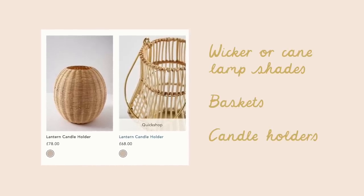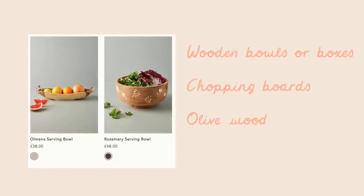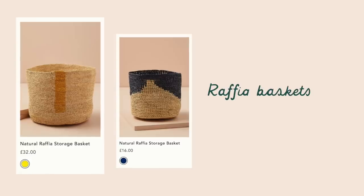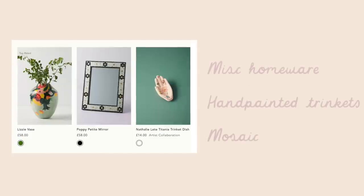In terms of homeware based on my favorite Anthropologie bits, on my list I was keeping an eye out for wicker or cane lampshades to make into candle holders — I'd seen a few of these on the website. I was also looking for olive wood, dark wood, and chopping boards, and I had my eyes peeled for raffia baskets, but I knew they'd be hard to find and I didn't actually find any this time.